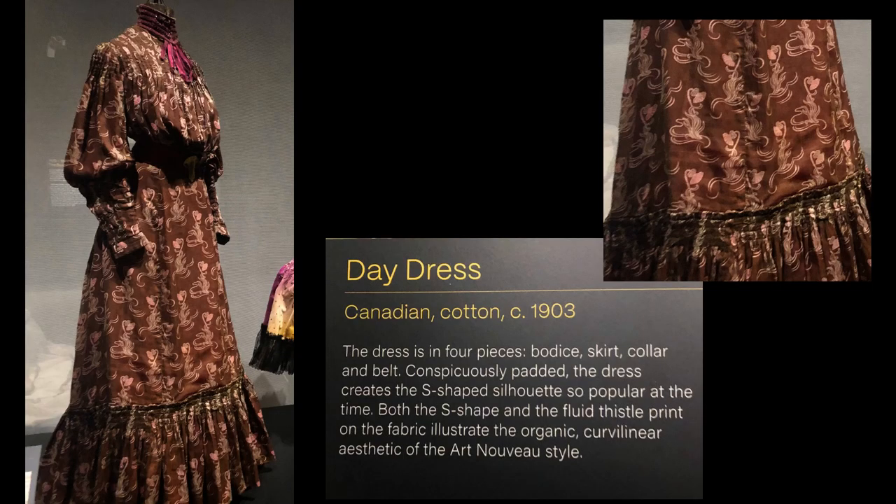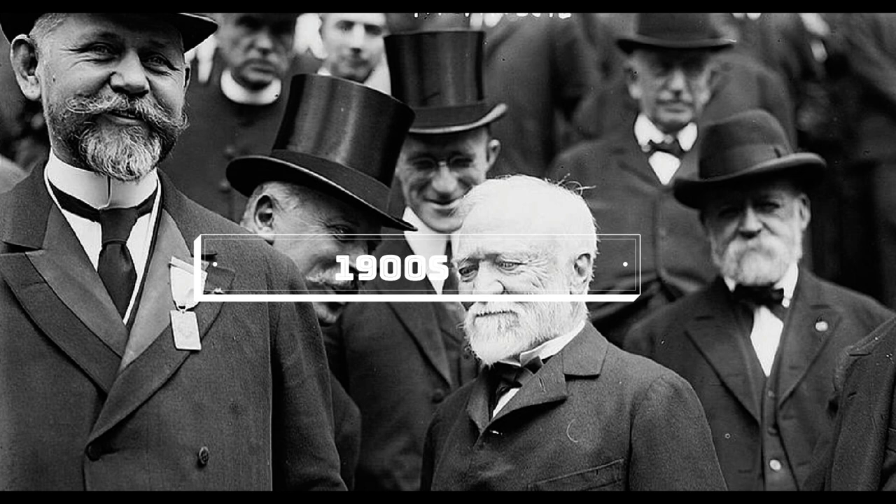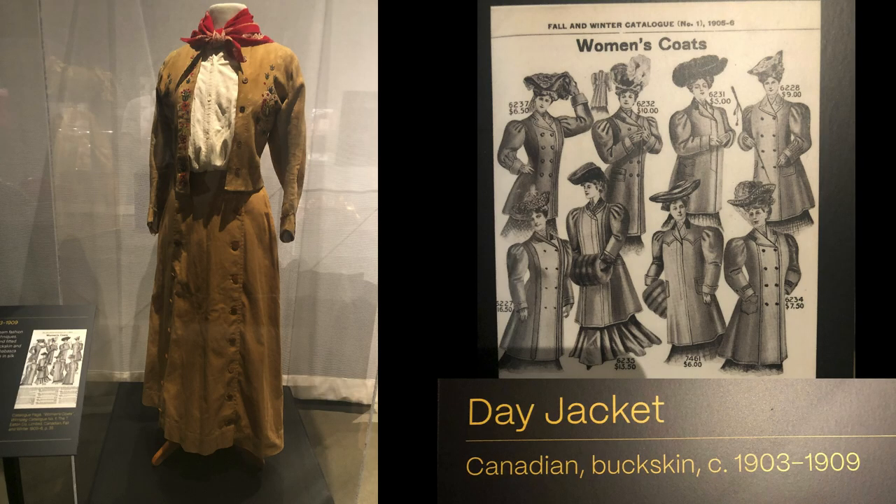The turn of the century brought in the Edwardian era, featuring elegant, tailored clothing with high collars, narrow skirts, and fashionable designs. This page from the Sears catalog of 1905 offers stylish women's jackets for under $10.